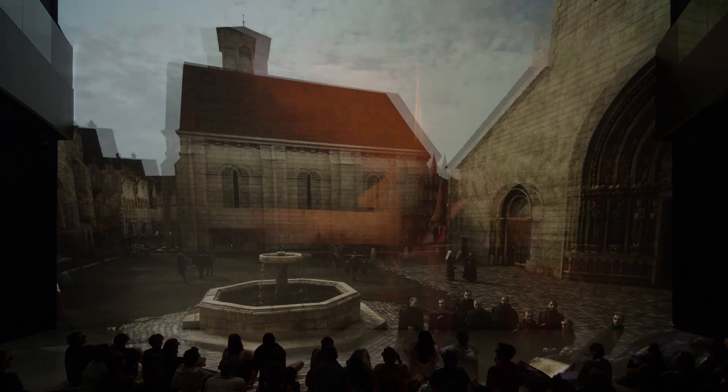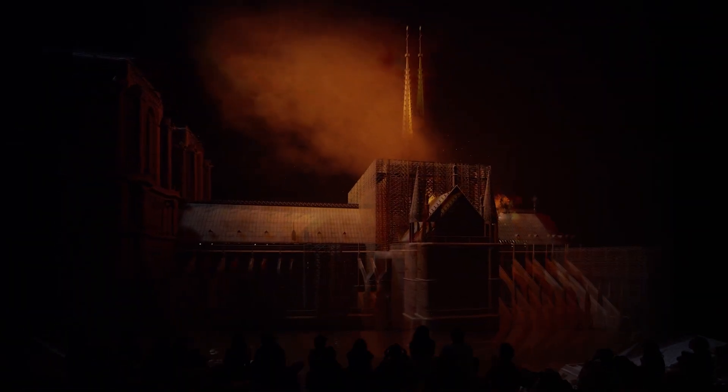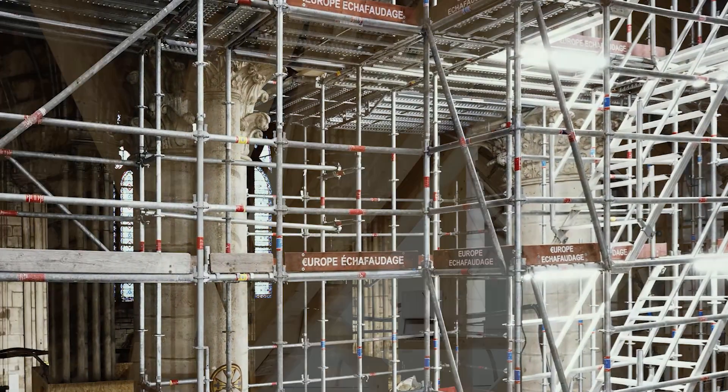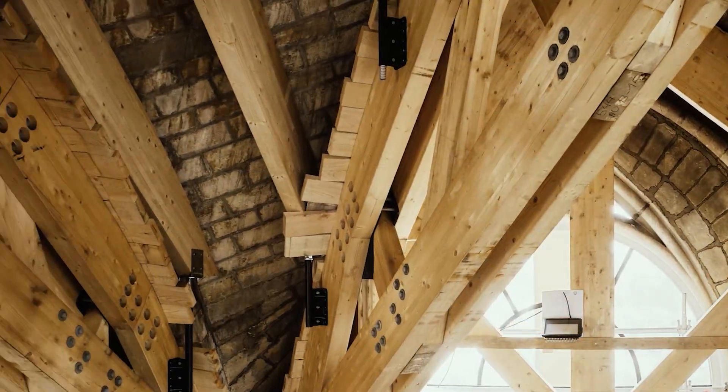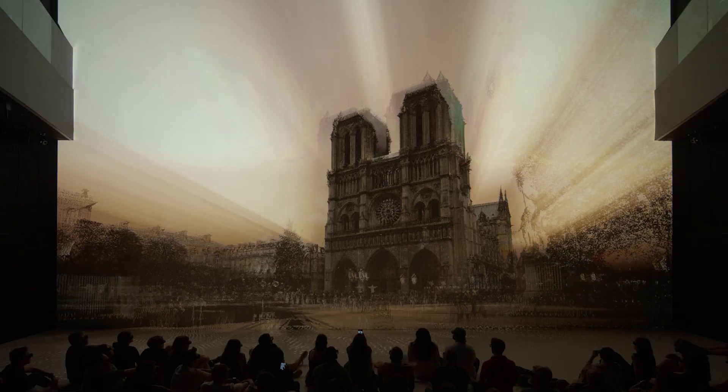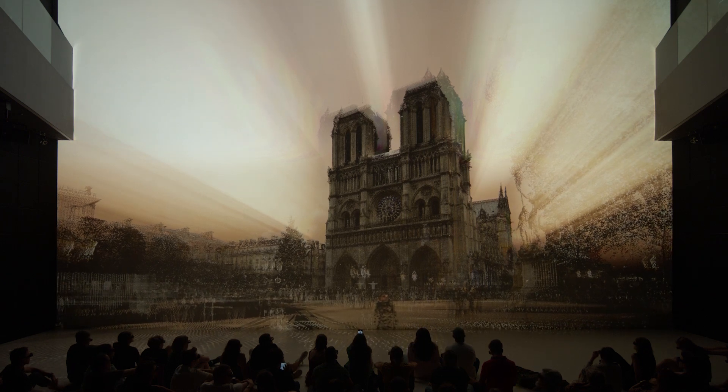In April of 2019, Notre Dame de Paris was severely damaged in a devastating fire, requiring years of reconstruction and restoration work. On the occasion of its reopening in December 2024, the Ars Electronica Future Lab has brought the Paris landmark to the Ars Electronica Center as an immersive experience, together with French startups Econem and Histori.